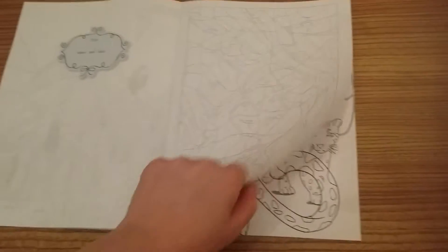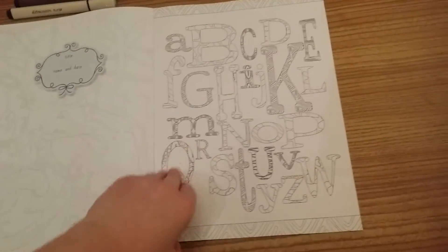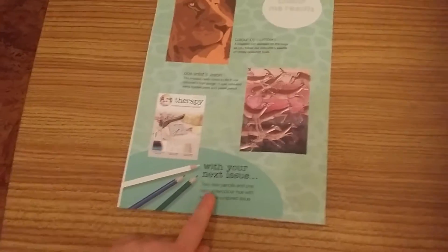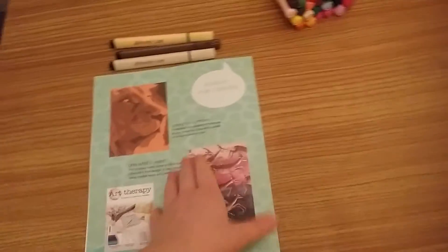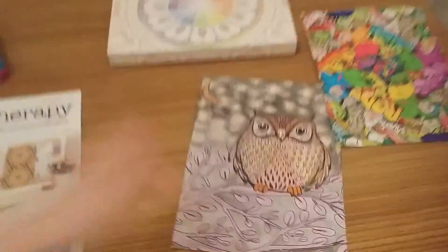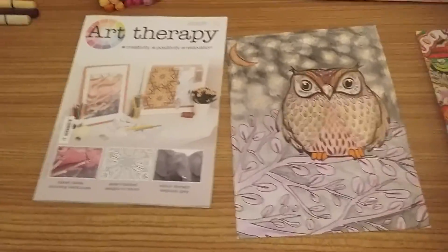There's a color by numbers leopards, and an A, B, C, D alphabet — and it's a lion! With your next issue, issue 34, you get two new pencil crayons and one new watercolor with a Greek inspired issue. I'm really excited about that because I love Greece, it's one of my favorite countries. This is the end of this review — I hope you enjoyed it, so bye! Like, comment and subscribe — bye bye everyone!